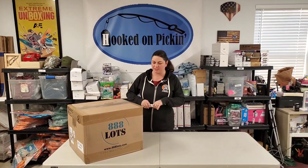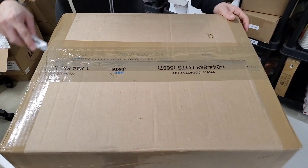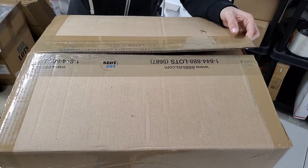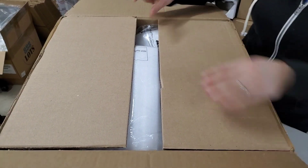All right, let's see what's in this awesome box. So we're going to just cut this open. Everything should be in good resellable condition. And I'm not sure why they end up in liquidation — overstock, people don't use it, all sorts of stuff like that.